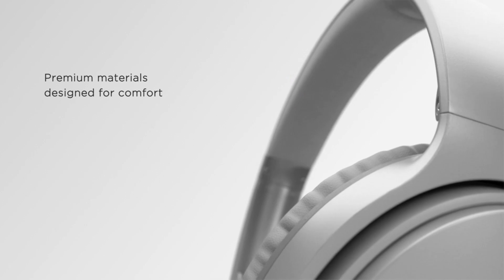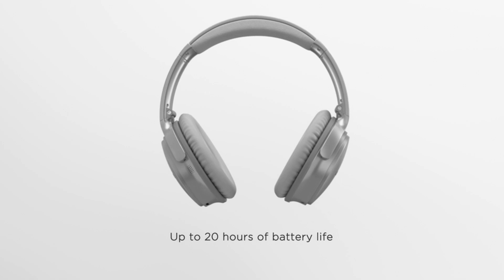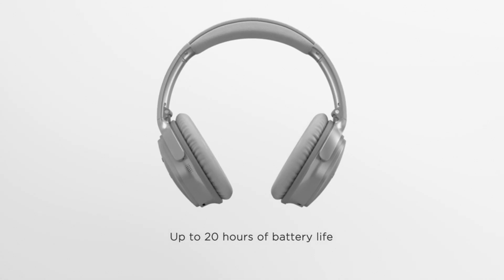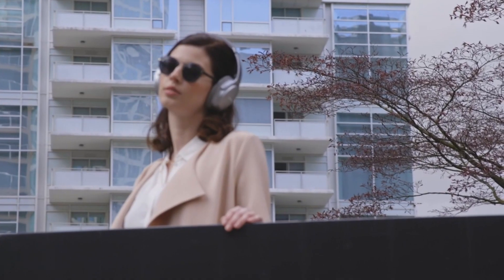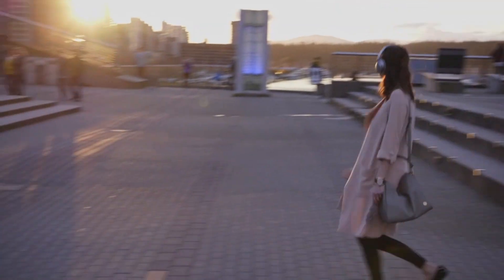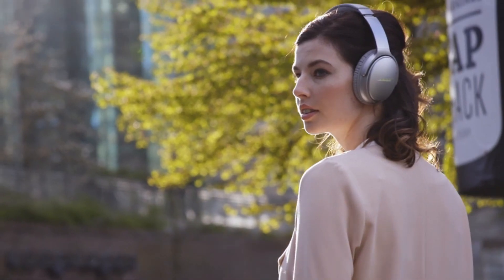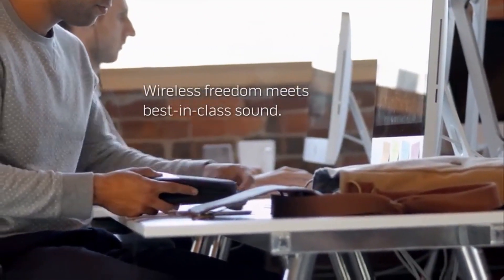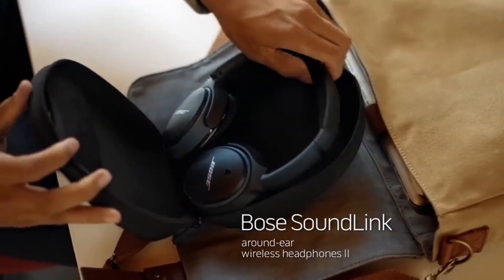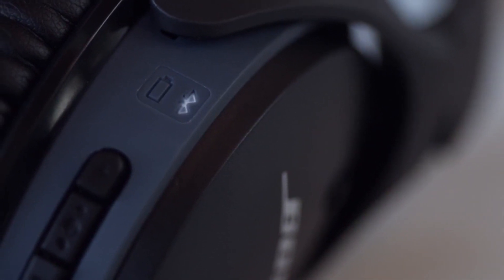Headphones and other audio equipment are significantly more subjective than most other devices. Everyone's ear canals receive sound waves in a different way — some people prefer a warm, quiet tone, while others prefer loud percussion. That's why it's critical to conduct some preliminary research to ensure you're getting the correct headphones. Fortunately, it's difficult to go wrong with a pair of Bose headphones, which produce some of the most technologically advanced and musically pleasing speakers and headphones on the market.